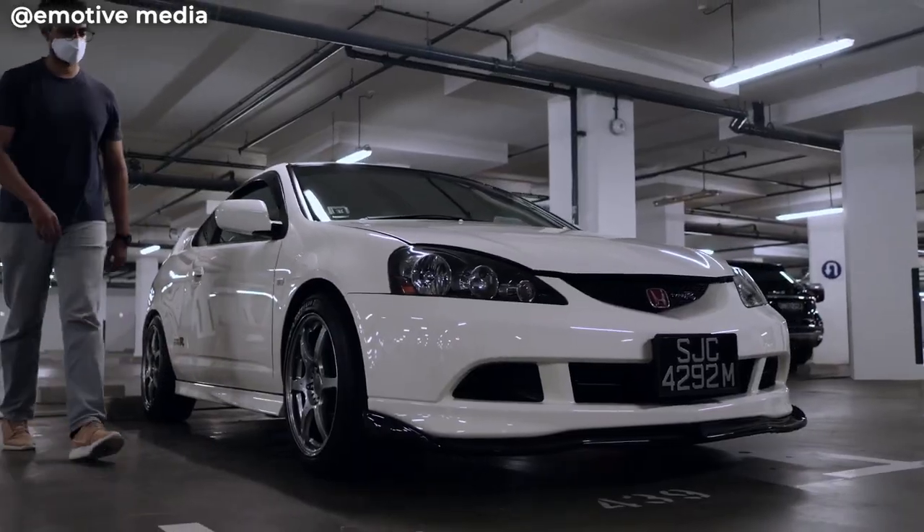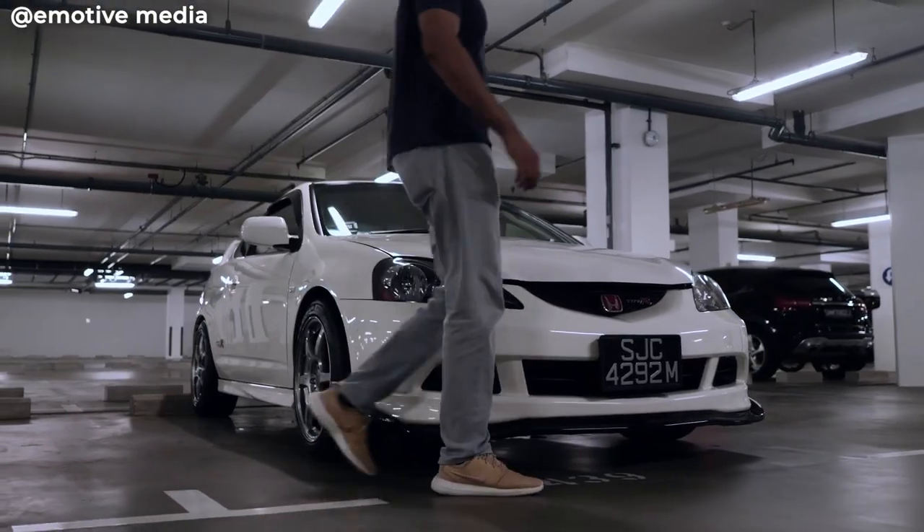The DC5 Integra Type R. I actually really like this car and I think it's just right. A lot of people love this car, I think it's a cool car. I certainly think it is under-hyped — it is an under-appreciated Type R.